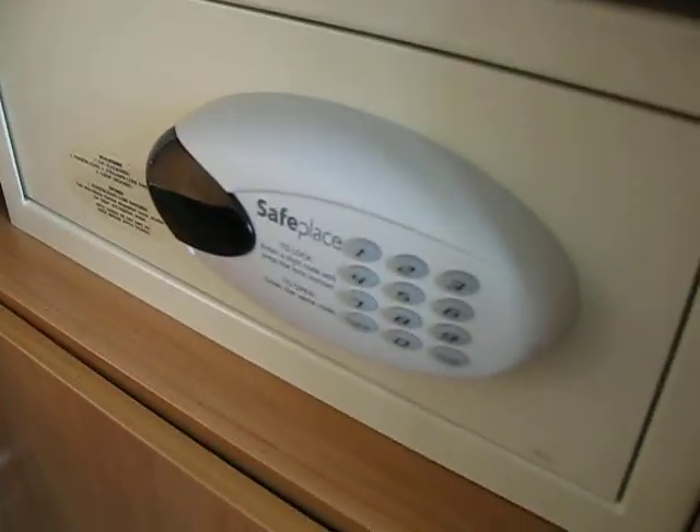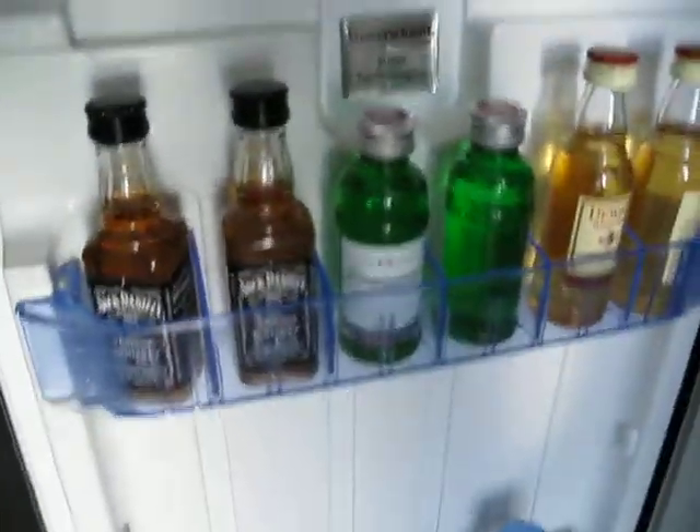Oh, that's the safe. And oh my goodness, look what is in here. I didn't read about this. Of course, you know, if you use this stuff it adds up.